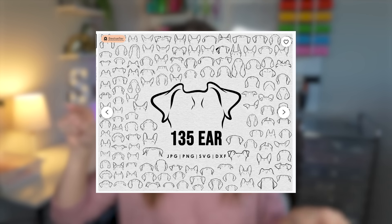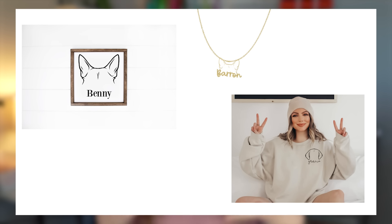Another trend to look out for is pet ear outline items. It's basically just the outline of a pet's ears — dog ears specifically are a bit more popular, though cat ears work too. Many types of sellers are utilizing this with laser items, vinyl, or paint. You can put them on t-shirts, make custom wood signs with a pet name underneath, do ornaments, or sublimate them onto different items. It's an evergreen item — a pet item — combined with a trend, so it's definitely worth looking into.